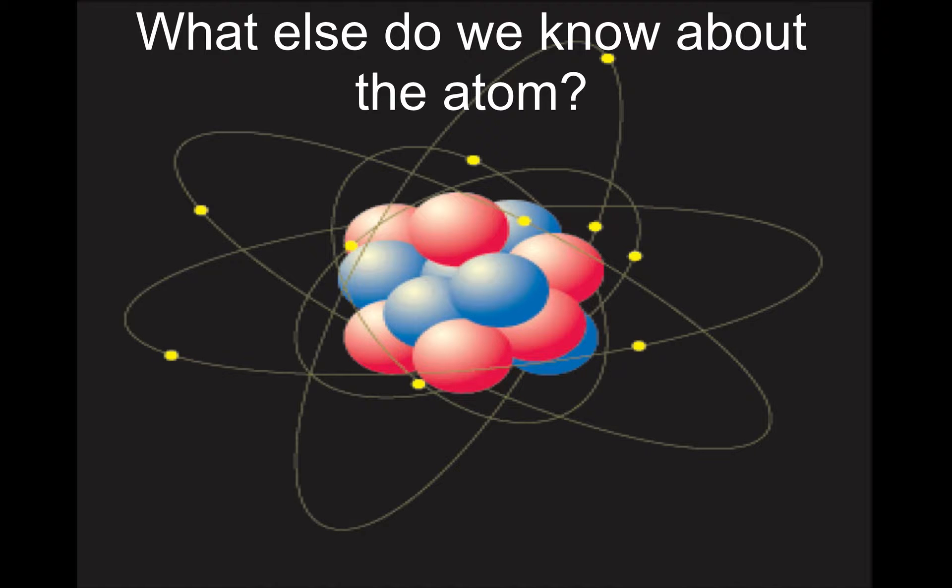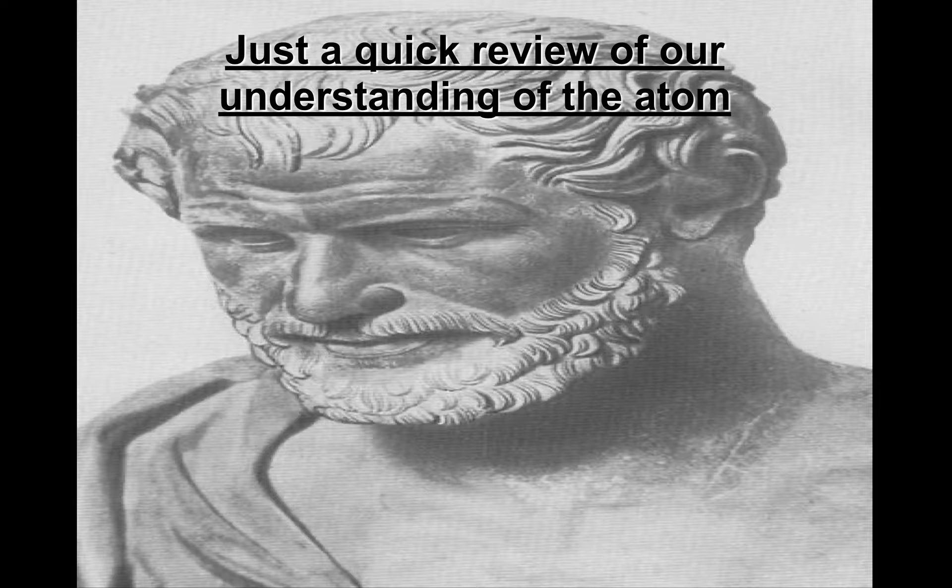We're going to discuss a little bit more about what we know about the atom — a quick review of our understanding of the atom.